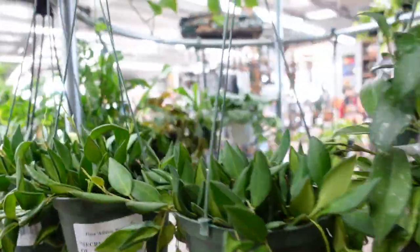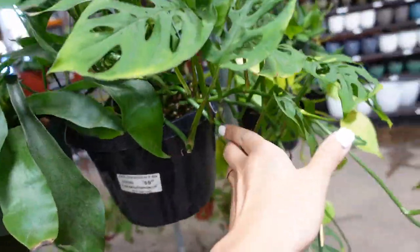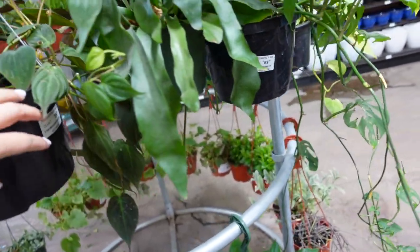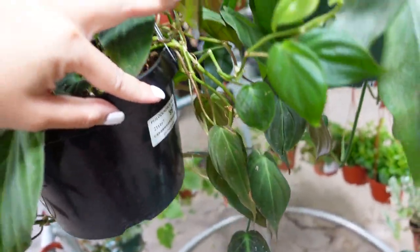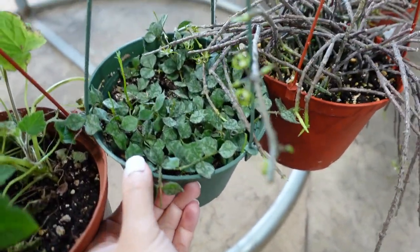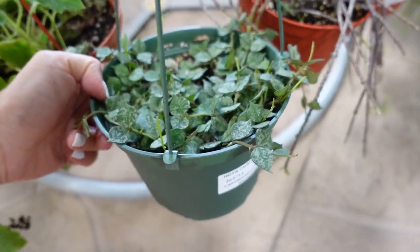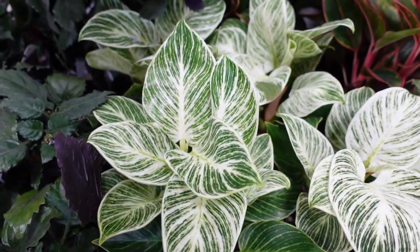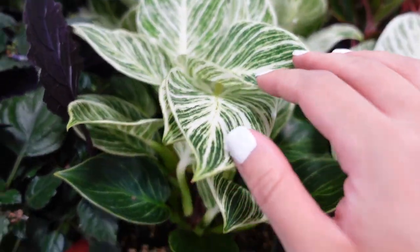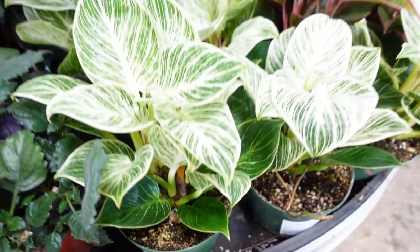Honey, did you see the prices on that? This, which is not normally that expensive at least in California, is $70. This, which I have at home, is a hundred dollars. This is a hoya curtisii for 35 bucks. This philodendron has a lot of variegation — it's actually one of the prettiest ones I've seen — for 35 bucks, and they have a lot of those.